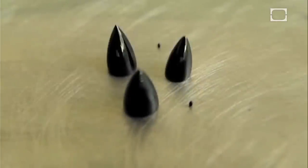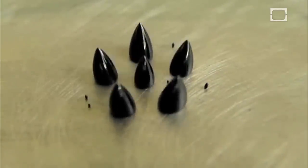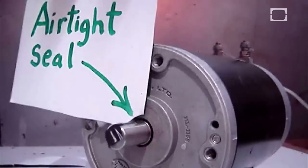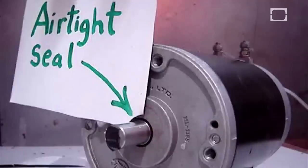Besides using ferrofluids to coat metal and manipulate the liquid into dazzling shapes, it's also used in commercial applications. A small amount of the fluid is placed between a magnet and the shaft of a hard drive, and the oil in the fluid prevents any debris from sneaking in.